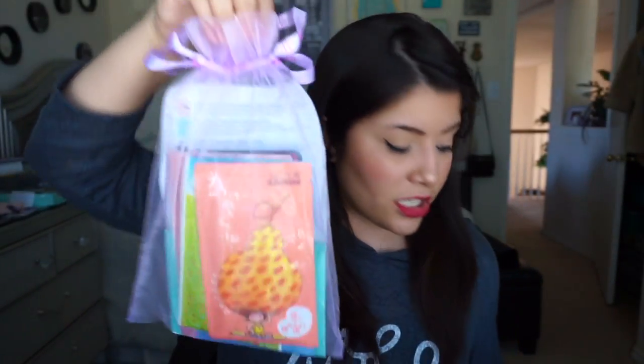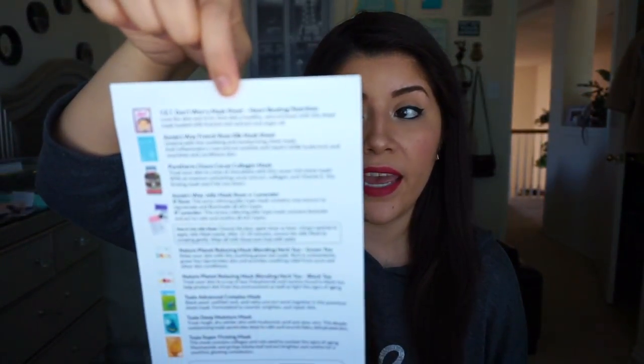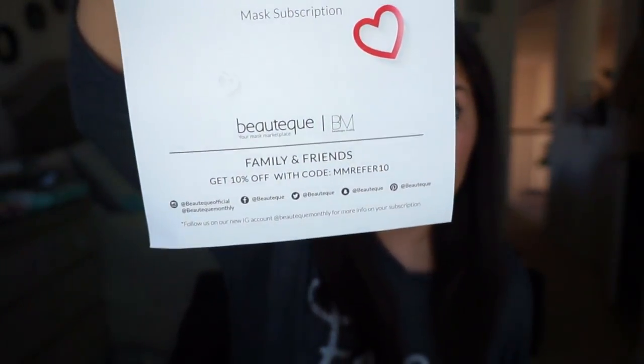The next beauty subscription box is called Mask Maven. If you can tell by the name, it's a bunch of sheet masks. They come in a bubble-wrapped little package, and inside it comes in a cute little satchel that says Boutique all over it with ribbon. You do get a paper that tells you what's inside the bag and how to use everything. It also has a discount code at the bottom — get 10% off with code MMREFER10. I'll leave all the links and everything down below.